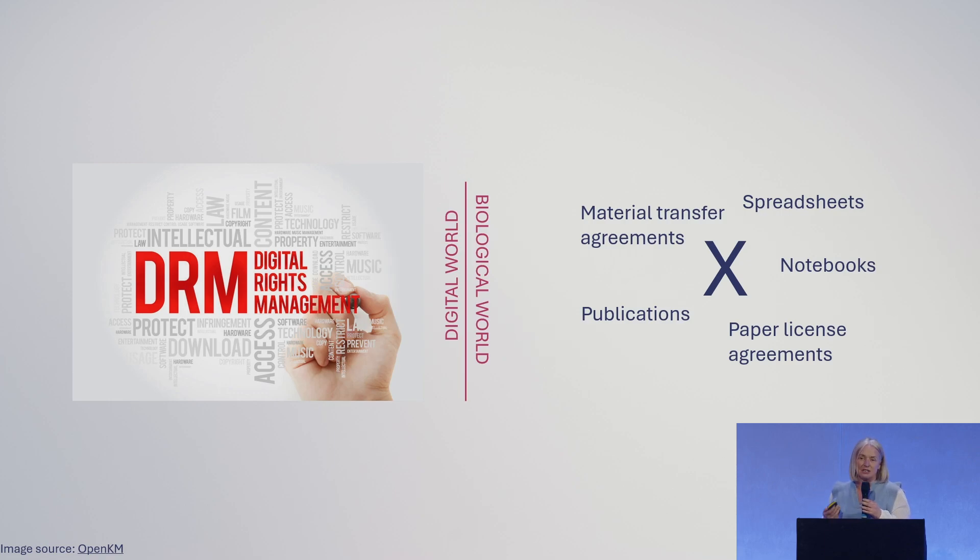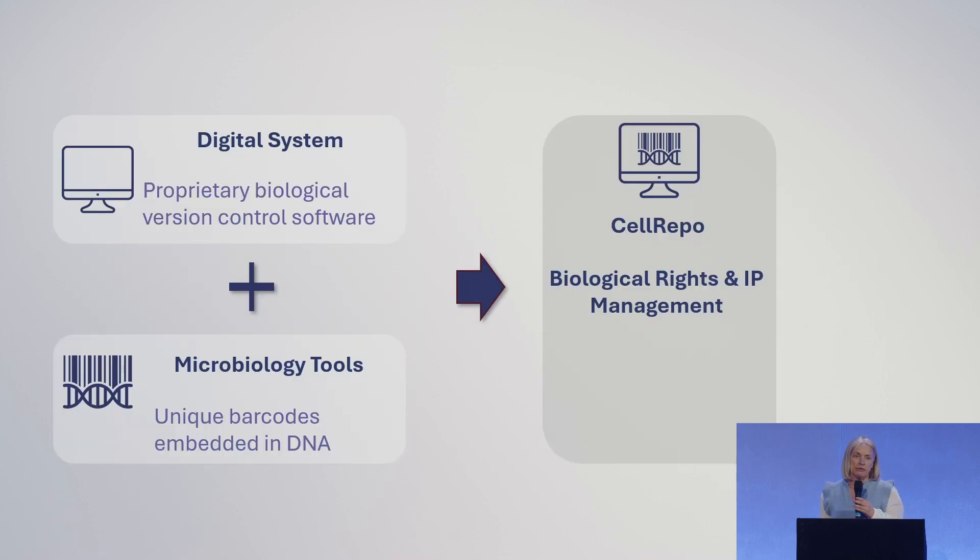This is what is causing this disconnect — this inability, this fear of publication, the fear of IP leakage, and the lack of opportunities for monetization. So GitLife is building the first end-to-end system to bring digital rights management tools to synthetic biology.